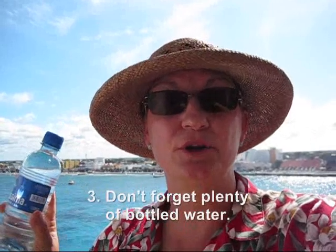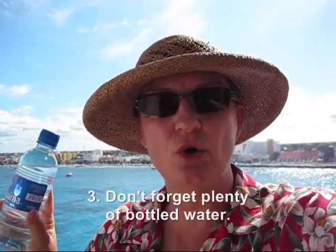Next, make sure that especially if you're in a country like Mexico or any foreign country, make sure that you have bottled water and plenty of it, especially on a hot day. You don't want to become dehydrated and you don't want to have to drink the local water because that could be a very bad idea.